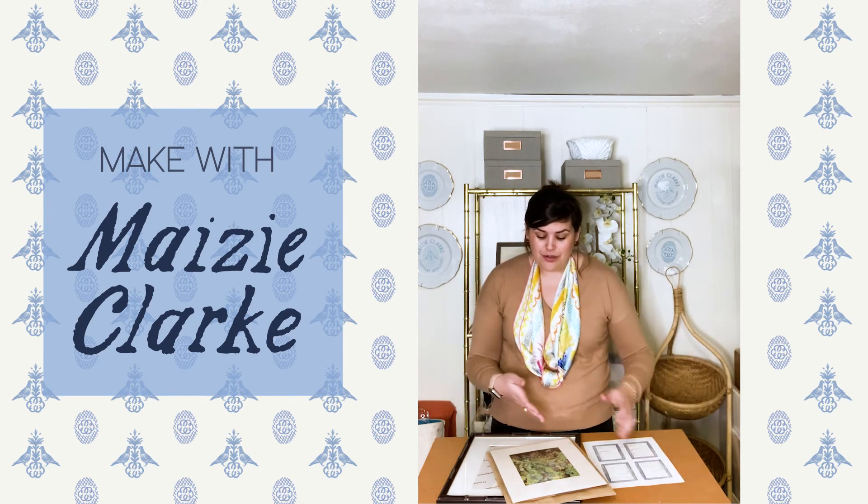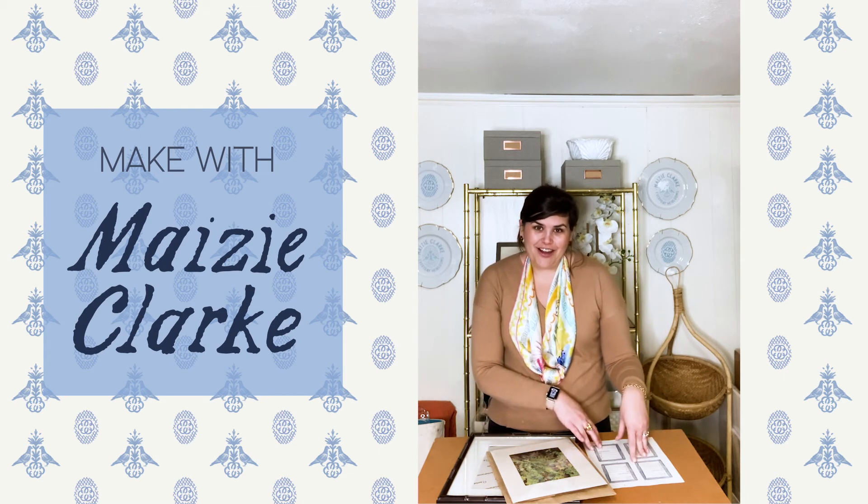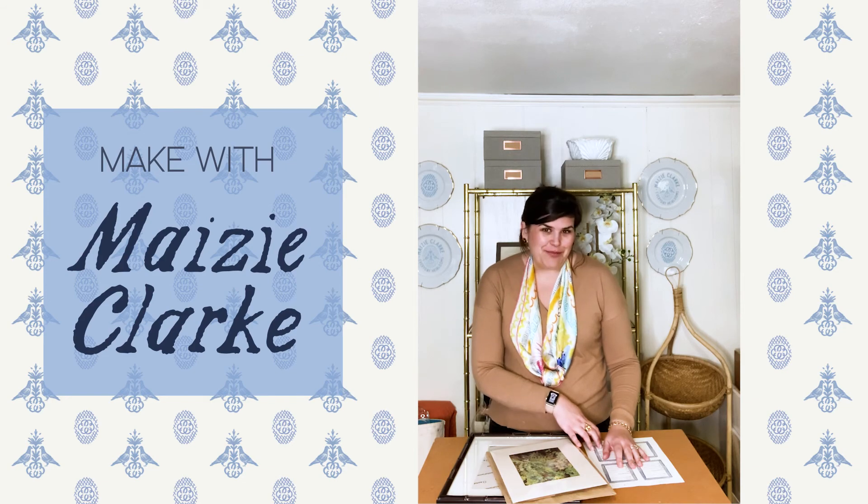So as you start to build your art collection, you have a nice little record of all of the pieces and where you traveled to get them. Happy collecting!